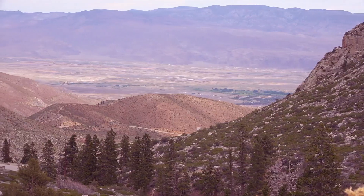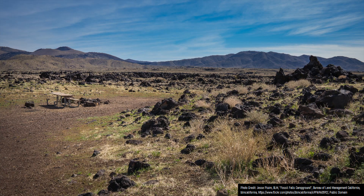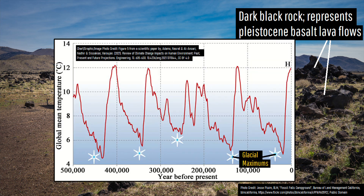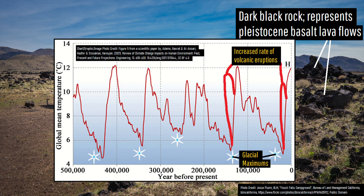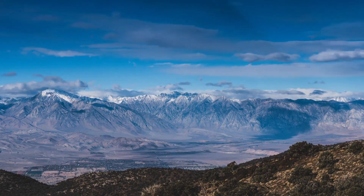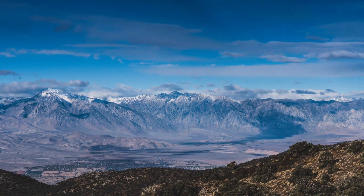Luckily, there is some good news. Eruptions in this volcanic field seem to be somewhat, but not completely, constrained to a 10,000-year period following a glacial maximum during the most recent ice age. With the last glacial maximum being 21,000 years ago, the chance of another volcanic eruption in the near future is fairly low here.